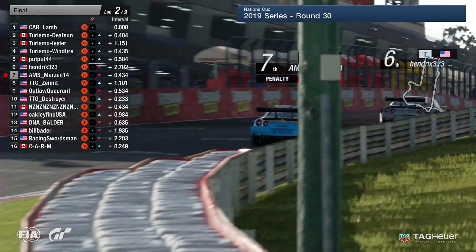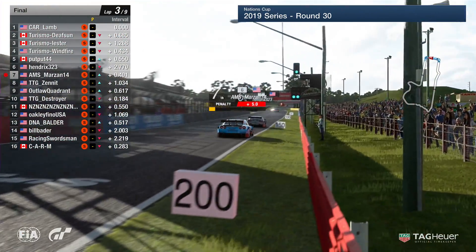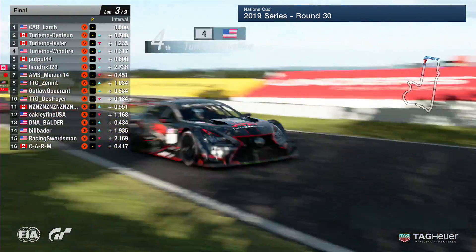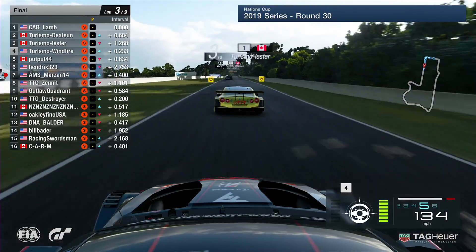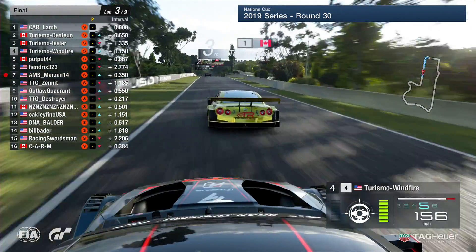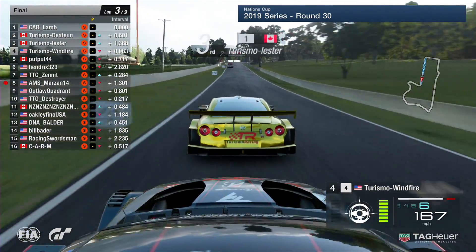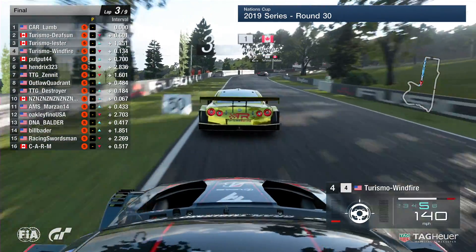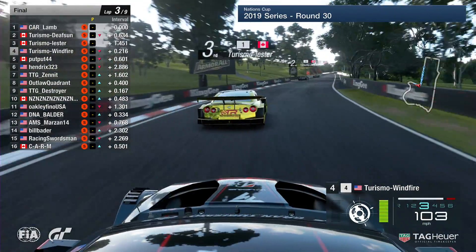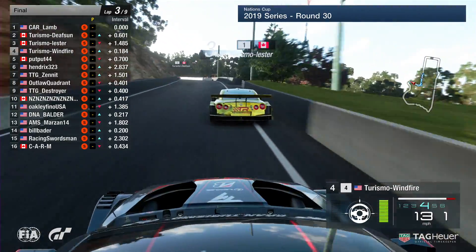I don't know about that one — that was a bit of a racing incident from my point of view. Yeah, I think I'll go with you on that one — he seemed to give the place back, letting off a little bit. It's a shame he got the penalty. We see Turismo Windfire on the back of the very bright gold car of Turismo Leicester — just giving his teammate a little push down the straight to help him out. They're not going to try for a move and slow each other down; it's just sharing some horsepower.